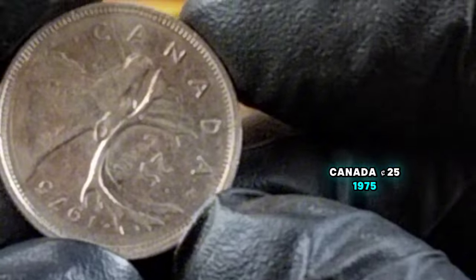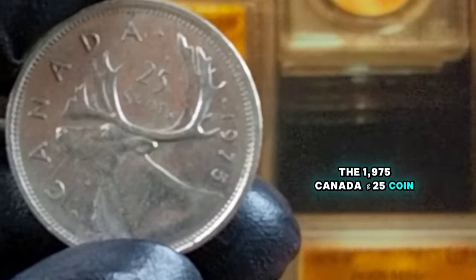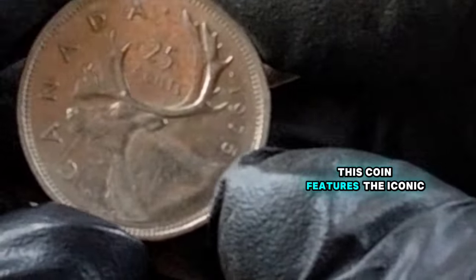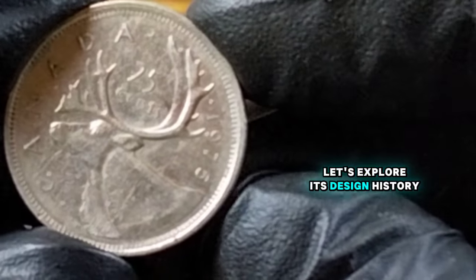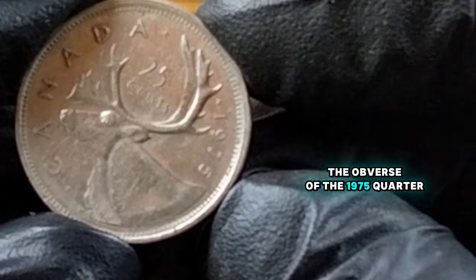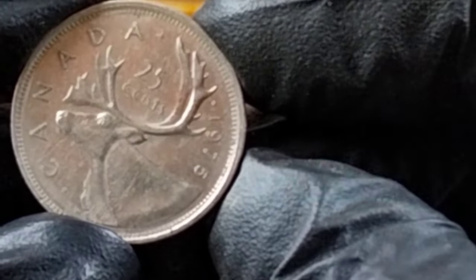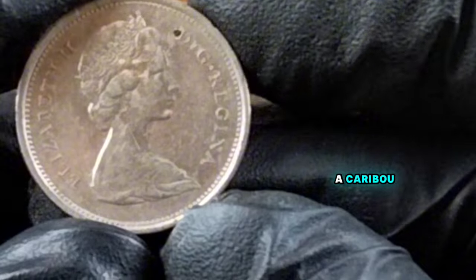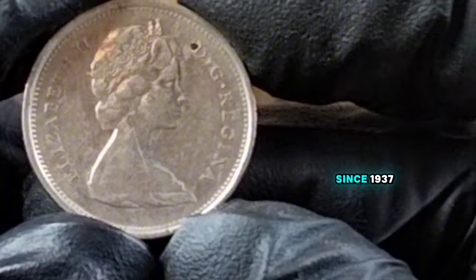Canada 25 cents, 1975. The 1975 Canada 25-cents coin, also known as a quarter, is a staple in Canadian coinage. This coin features the iconic caribou on the reverse and Queen Elizabeth II on the obverse. The obverse displays the right-facing profile of Queen Elizabeth II, designed by Arnold Machin, a design used from 1965 to 1989. On the reverse, we see the caribou design by Emmanuel Hahn, which has been a constant feature on the quarter since 1937.